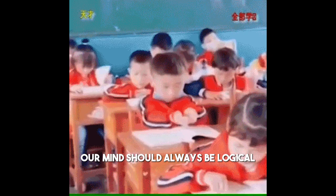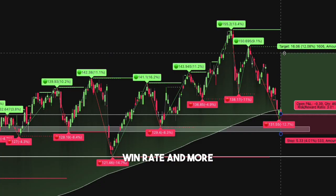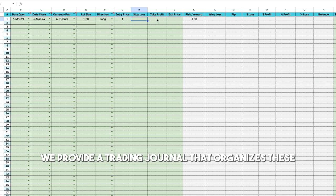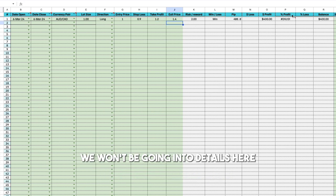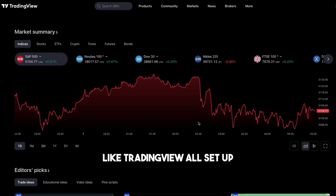Our mind should always be logical, covering percentage risk, risk and reward, win rate, and more. To streamline this process, we provide a trading journal that organizes these calculations automatically. Click the link in the description to download the file. We won't be going into details here — let's assume you have your trading account and technical analysis tools like TradingView all set up.